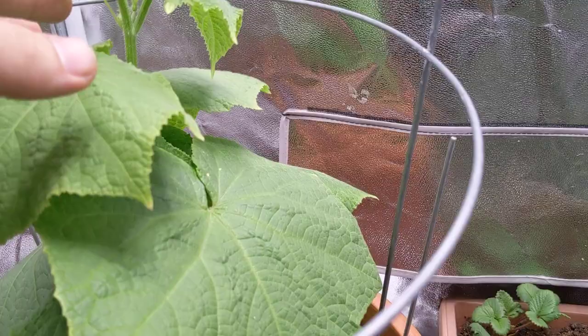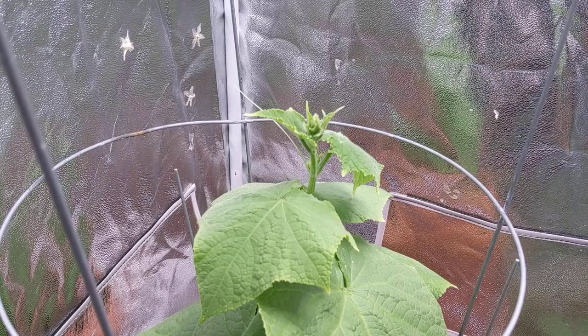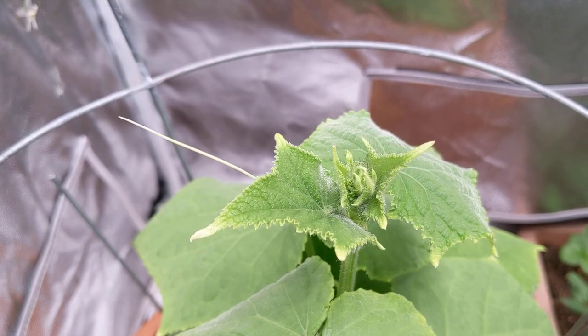I'm debating whether I should come in and tilt the plant a little bit so it could begin to wrap around this bottom section or just let it go natural. I'm most likely going to see how it goes for another week or two and take it from there. What do you guys think?